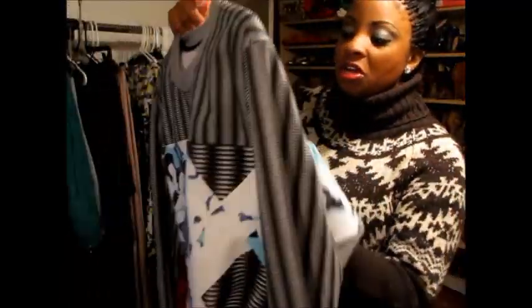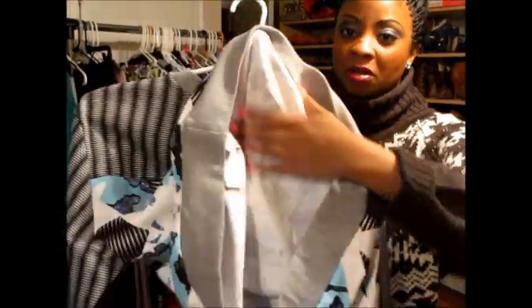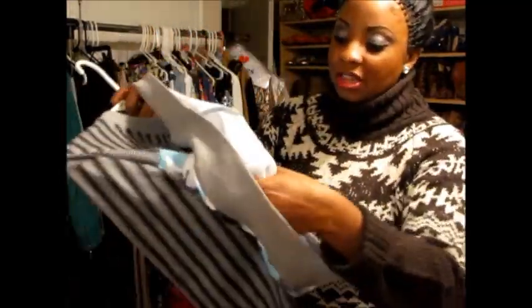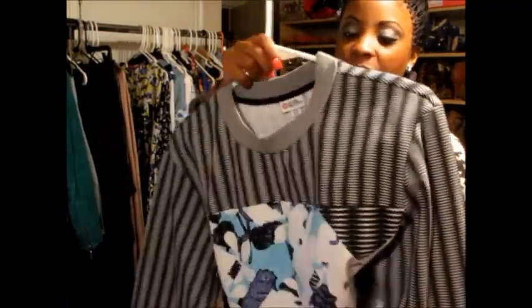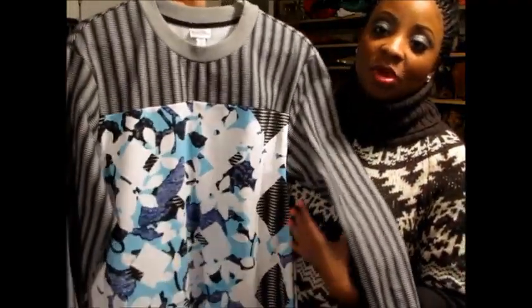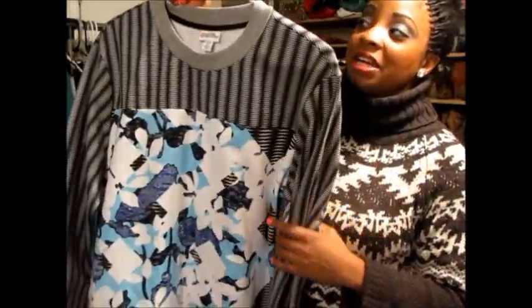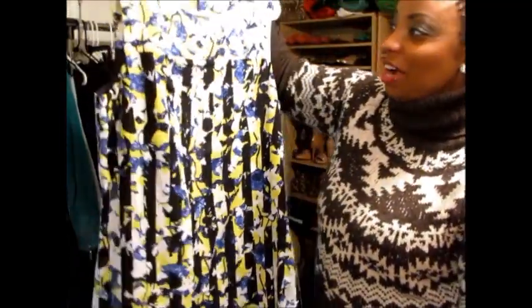The material has a fleece material on the inside, like a regular sweatshirt, and the top part also has that fleece material, but again it's a really nice lightweight sweatshirt — not too heavy. You can definitely transition this into spring, because I definitely will.